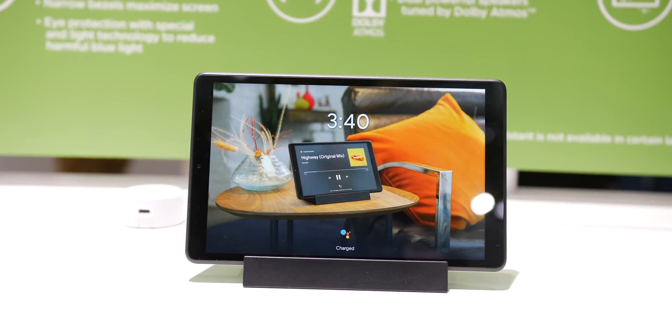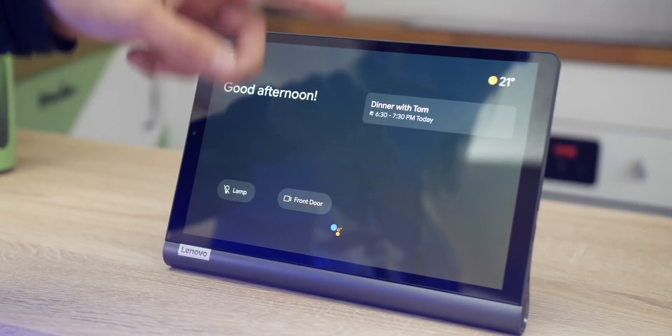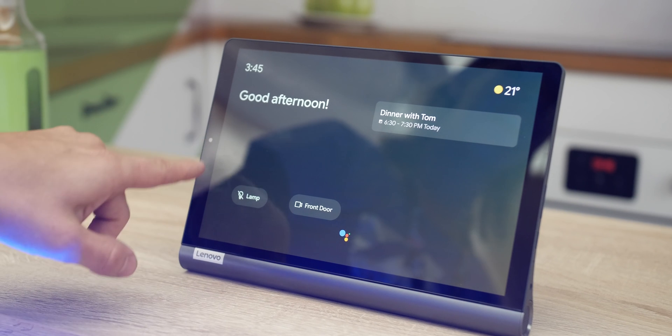Google's Smart Displays are now going mobile with the new Assistant Ambient Mode. Lenovo unveiled two brand new tablets at IFA 2019 that have the new mode included, so let's go hands on.